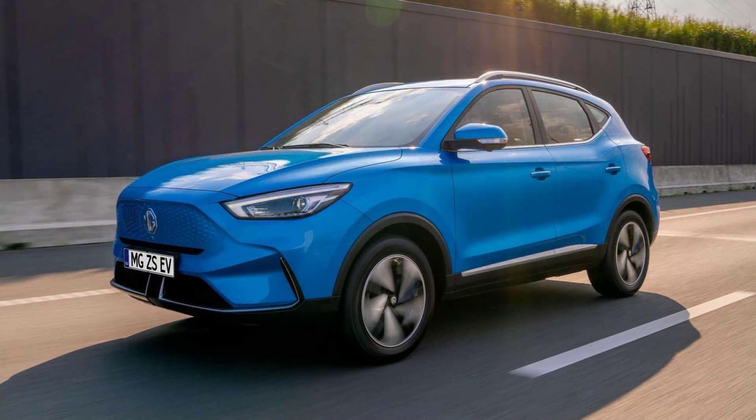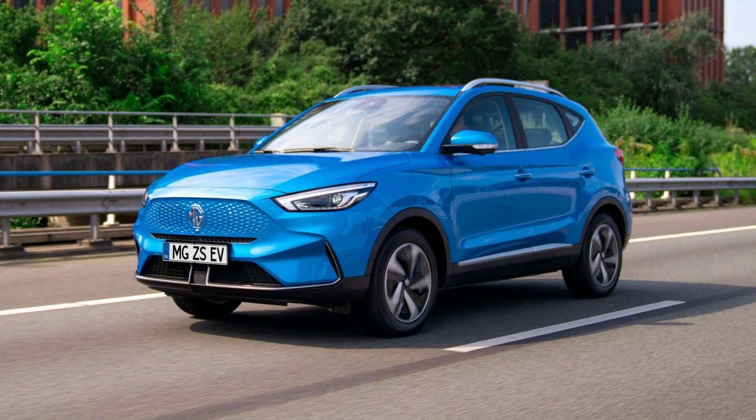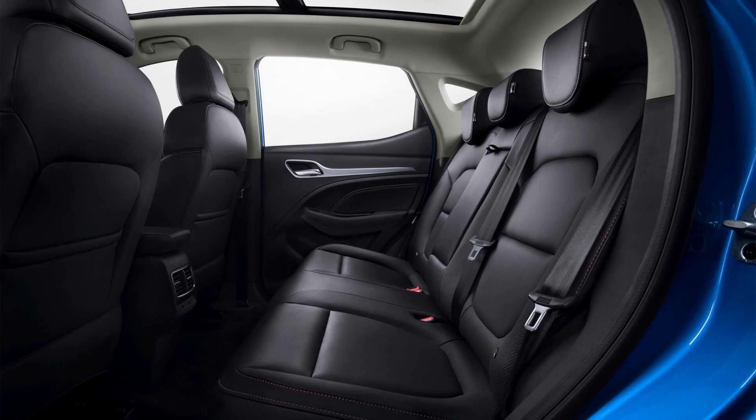MG has also made changes under the skin, with a new 72 kWh long-range battery pack that offers up to 273 miles from a single charge. In comparison, the old ZS EV would only manage 163 miles between top-ups.